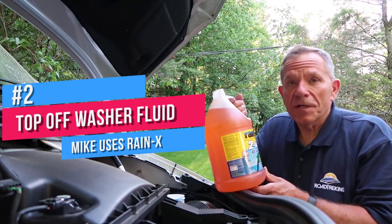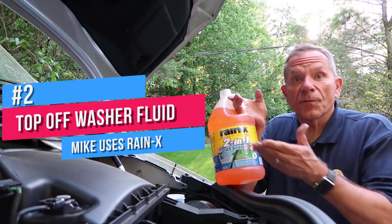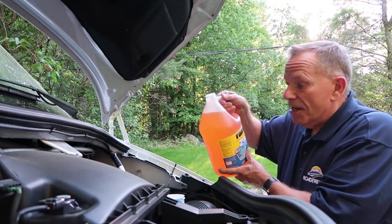Fill up your windshield washer fluid. I use a product called Rain-X. It helps remove road grime from the windshield and it helps make it easier to get off the dead bugs.